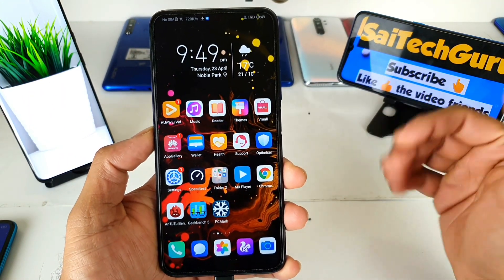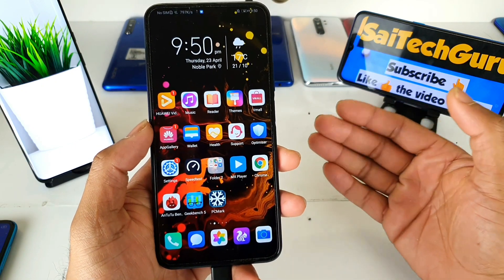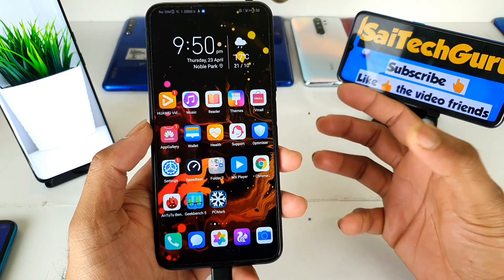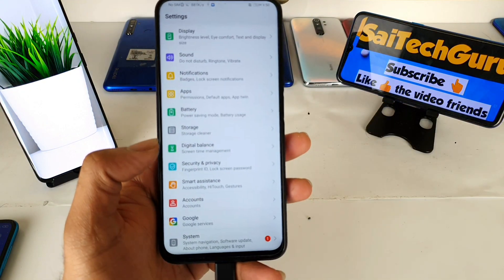Hi friends, I am Sai Chitanya, welcome to Sci Tech Guru. In this video I'm going to talk about the Honor 9X latest EMUI update. I received the EMUI 10 update recently.